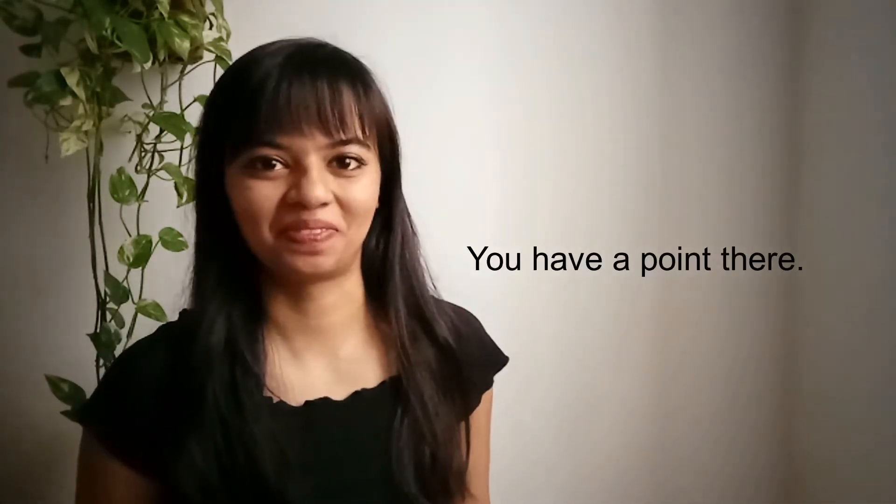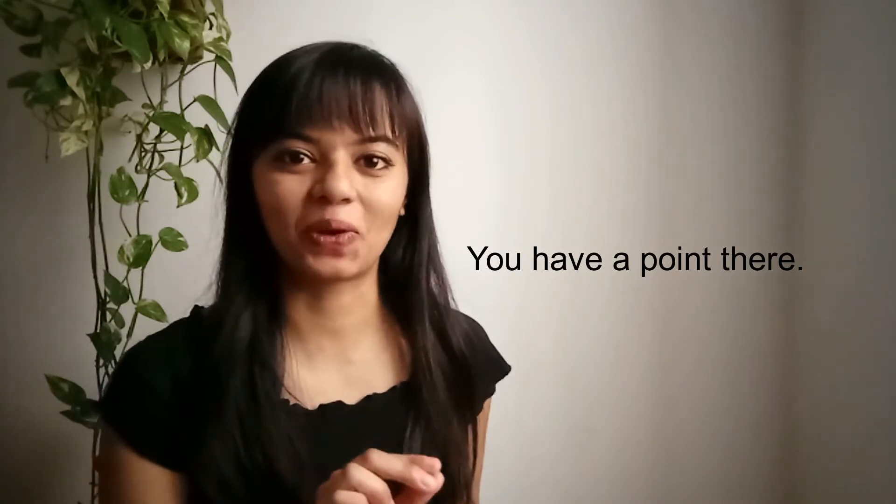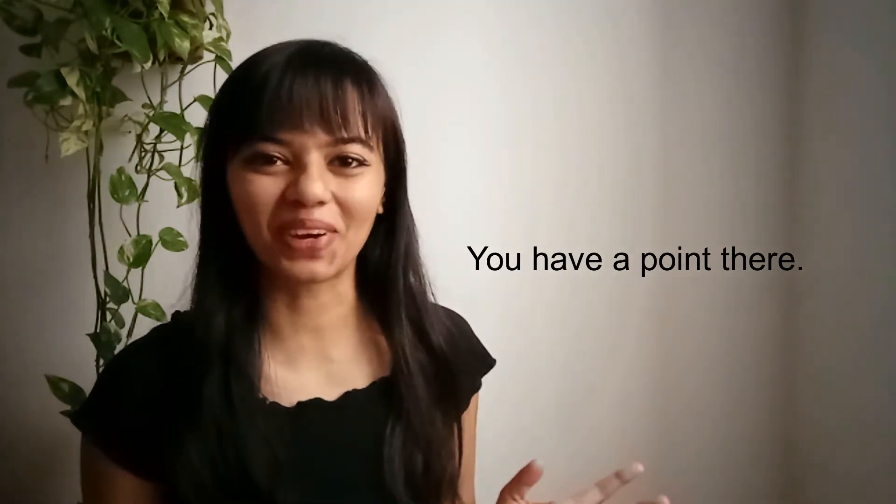Number two is my personal favorite: You have a point there. You have a point there.